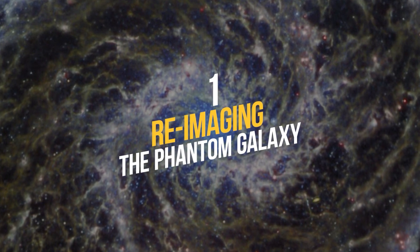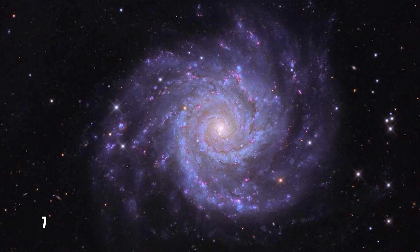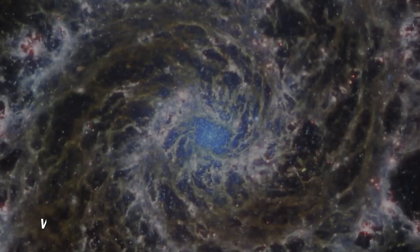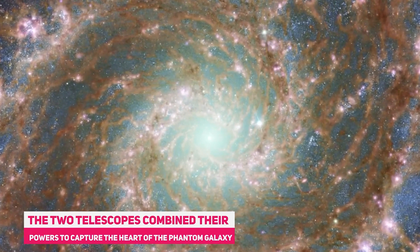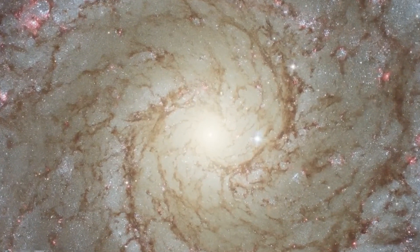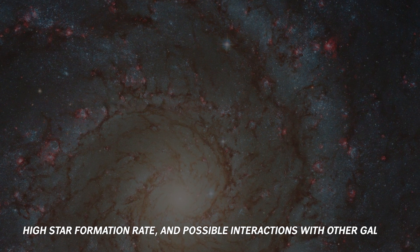Number 1: Re-imaging the Phantom Galaxy. Have you ever heard of the Phantom Galaxy? It's a beautiful spiral galaxy so faint and distant that it's hard to see with the naked eye. That's why it's also called M74 or NGC 628. Thanks to NASA's Hubble Space Telescope and ESA's James Webb Space Telescope, we can now admire this galaxy in stunning detail. The two telescopes combined their powers to capture the heart of the Phantom Galaxy, where millions of stars are born and die. The image shows bright blue clusters of young stars, red clouds of gas and dust, and dark lanes of dust that outline the spiral arms. The image also reveals some of the secrets of this galaxy, such as its low metallicity, high star formation rate, and possible interactions with other galaxies.